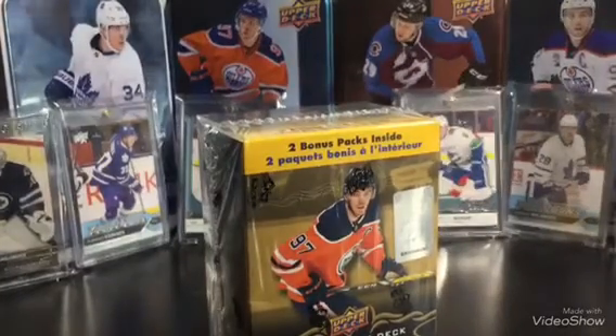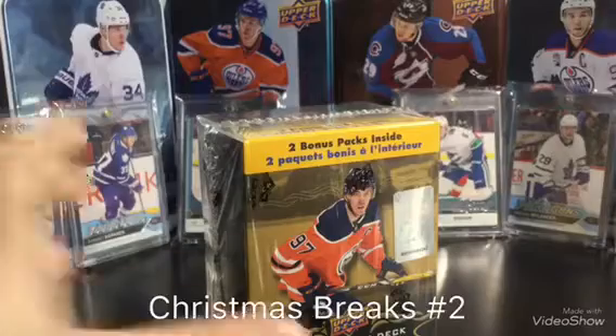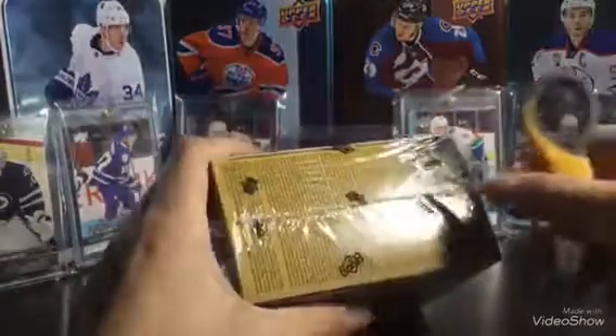Hello everybody, and welcome back to another video. My name is Fabian, and welcome to Christmas Breaks Episode 2. And in today's episode, we have a 1819 Upper Deck Series 1 Blaster Box. First time opening retail of this stuff.